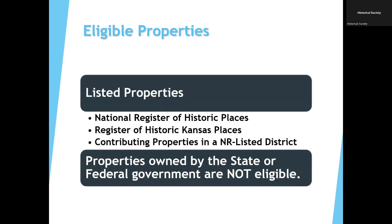If you're listed on either the state or national register individually or within a district, you are eligible to apply for this grant. Properties owned by the state or federal government are not eligible. If you're unsure of the status of your property, you can give us a call or email us. You can also look at our searchable database, KHRI, which you can find on our website.